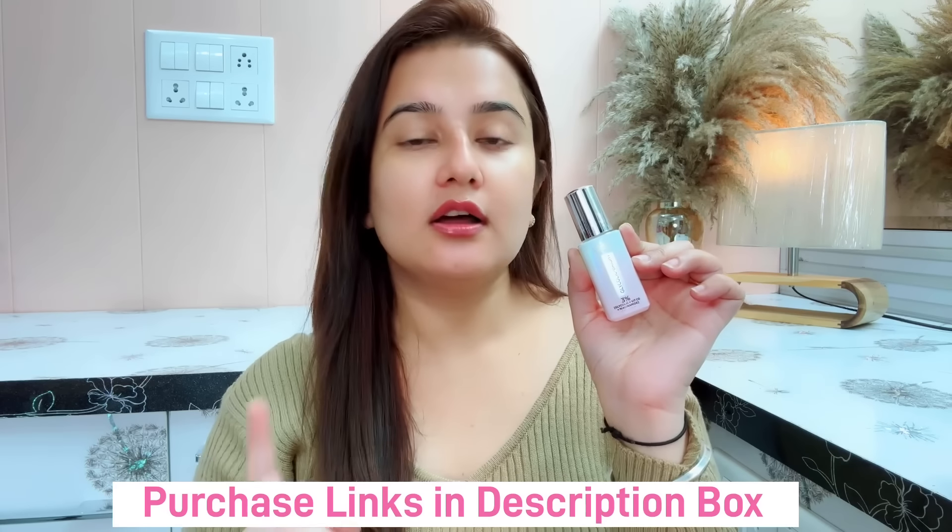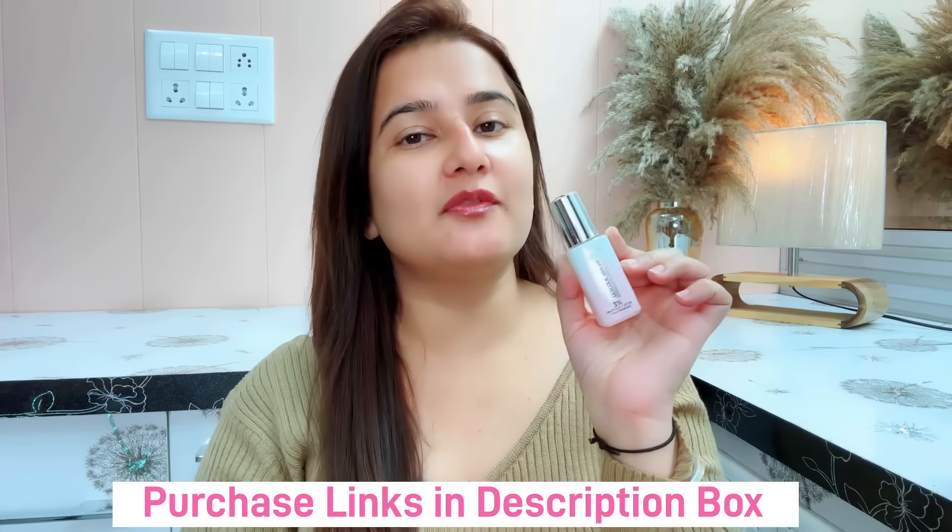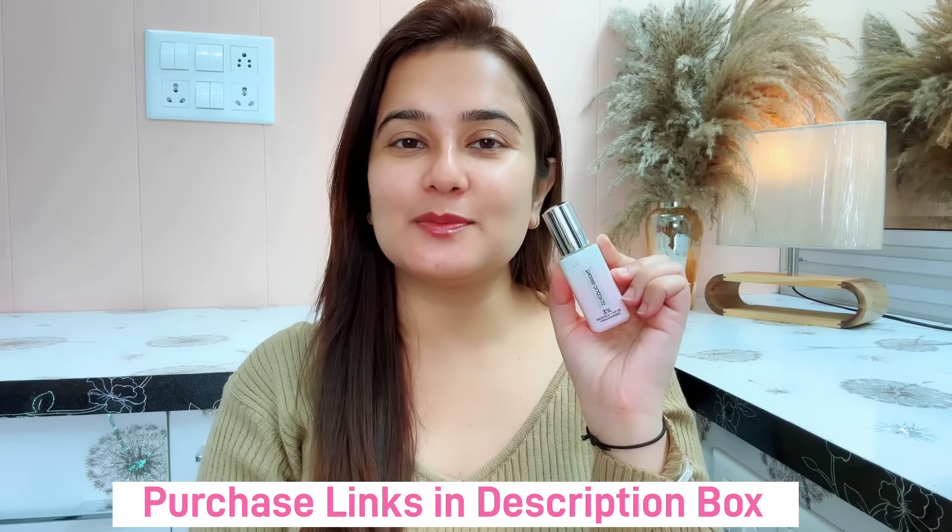I feel good. I've put a link in the description box — you can buy it. See you in the next video. Till then, bye. Love you.